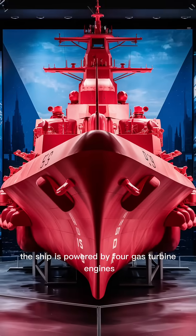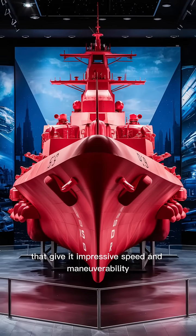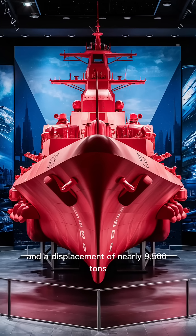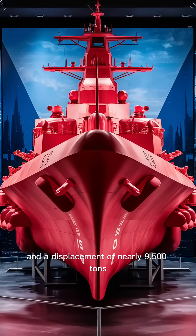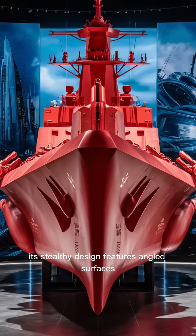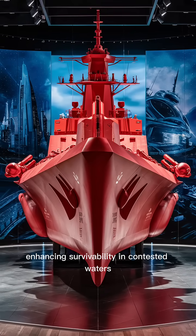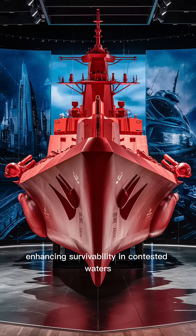The ship is powered by four gas turbine engines that give it impressive speed and maneuverability, despite its size of over 500 feet in length and a displacement of nearly 9,500 tons. Its stealthy design features angled surfaces that reduce radar signature, enhancing survivability in contested waters.